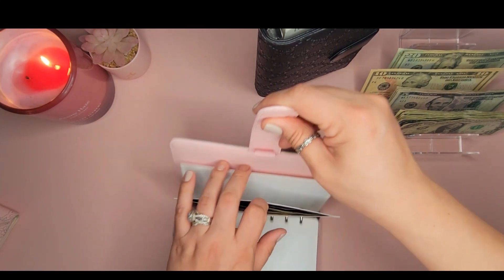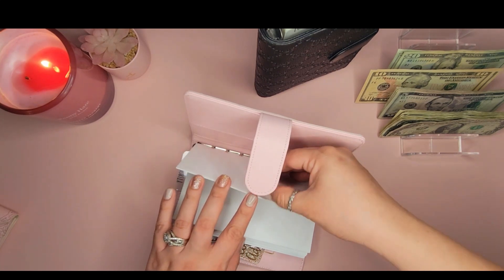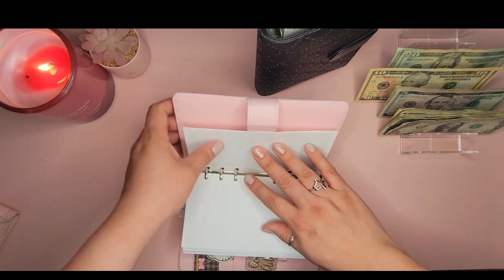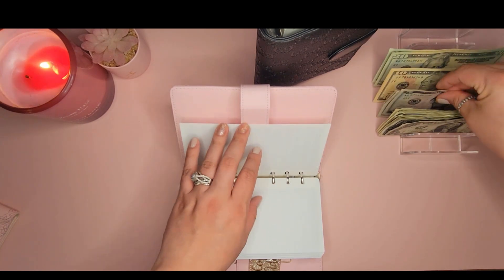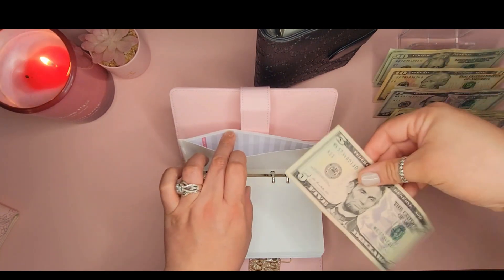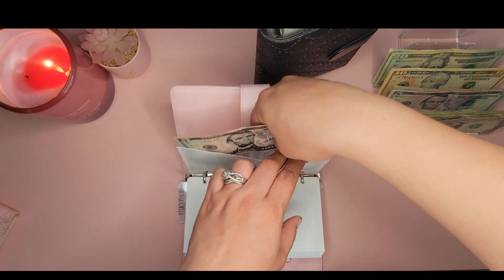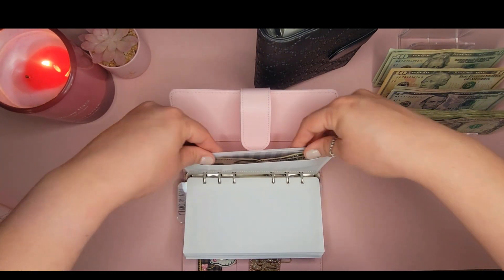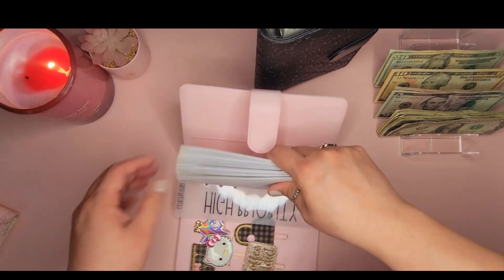Going back to high priority — I found the unlabeled envelope. This is for my LastPass subscription, my password keeper, and it's getting $5. I'm saving towards next year's subscription due in February — I just paid $51 this year so I'm saving up $51 for next year. I need to make a label for it.